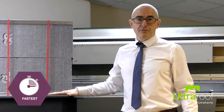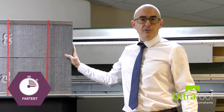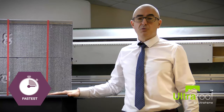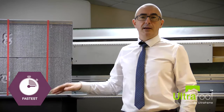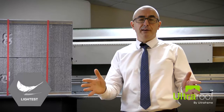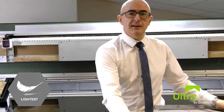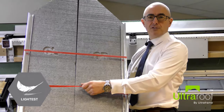So, what's revolutionary about UltraRoof? Here is our pre-manufactured UltraPanel, which requires no battening inside or out, saving up to 20% installation time. It is lightweight and can expand to accommodate tolerances on site. The lightweight UltraPanels are pre-cut to size and easy to handle, manoeuvre and install.